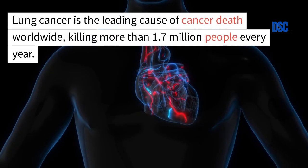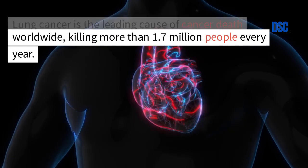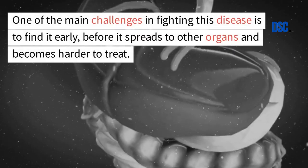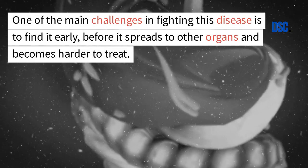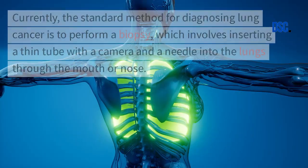Lung cancer is the leading cause of cancer death worldwide, killing more than 1.7 million people every year. One of the main challenges in fighting this disease is to find it early, before it spreads to other organs and becomes harder to treat.